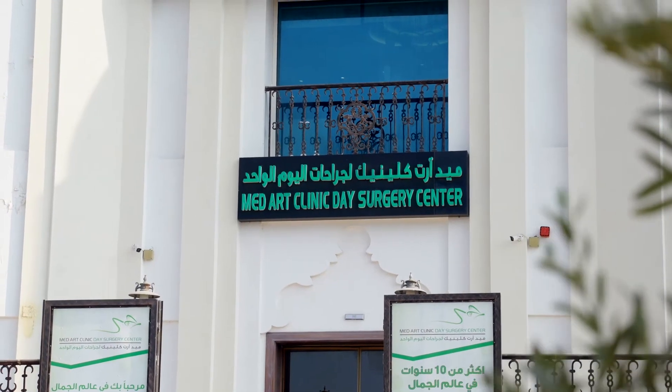I am Dr. Hamad Janoum, plastic surgeon, at MedArt Clinics in Dubai.